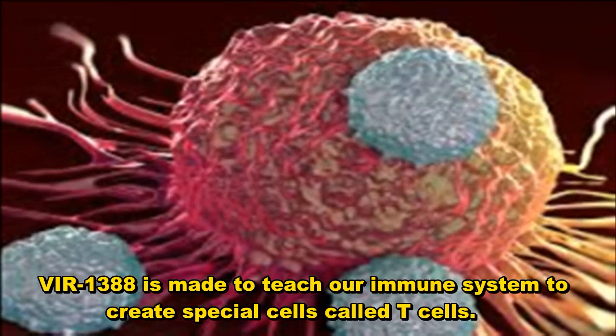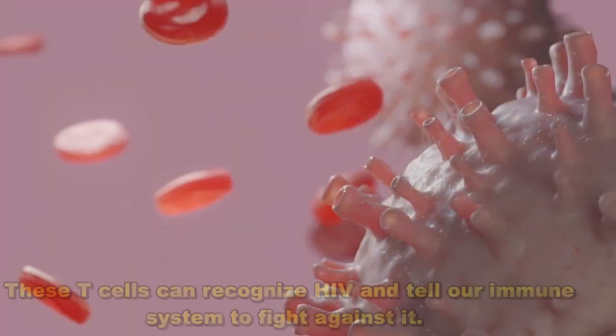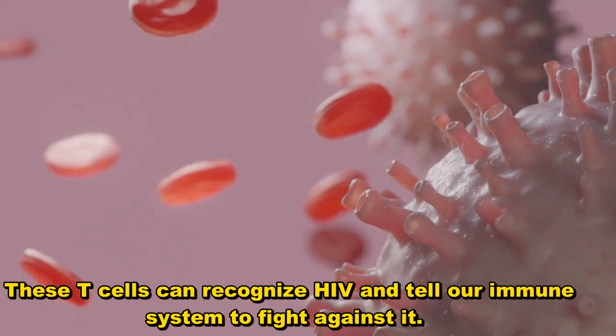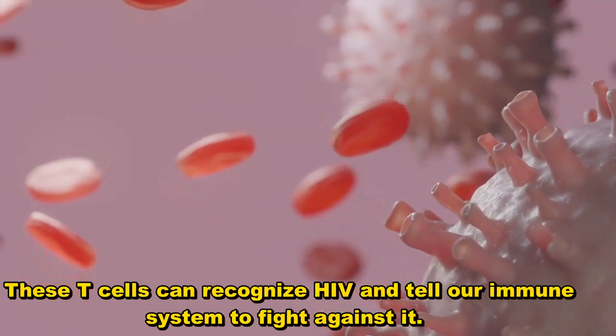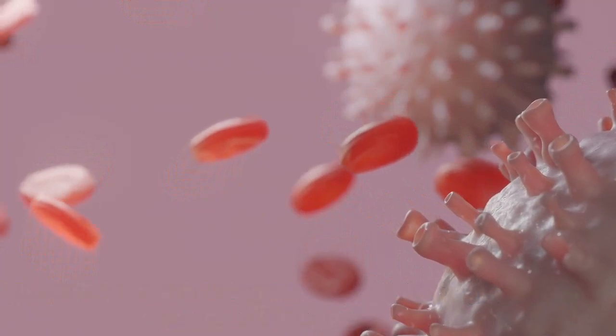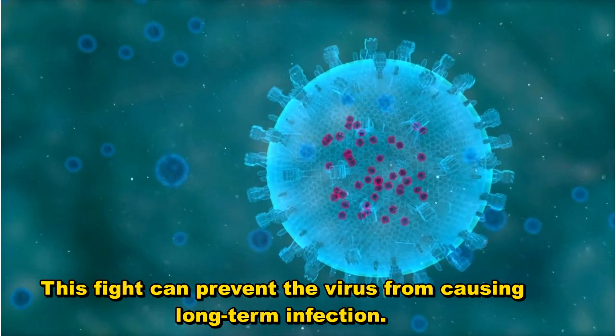V1388 is made to teach our immune system to create special cells called T cells. These T cells can recognize HIV and tell our immune system to fight against it. This fight can prevent the virus from causing long-term infection.